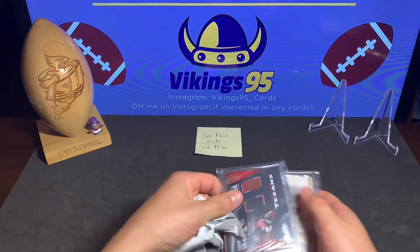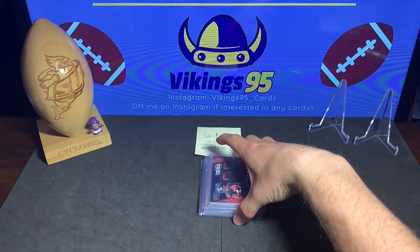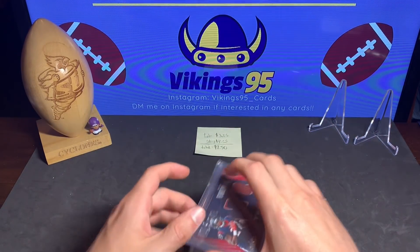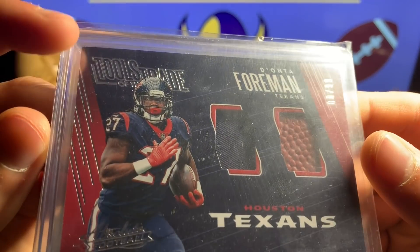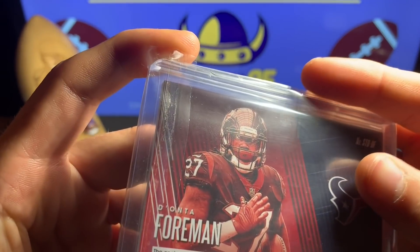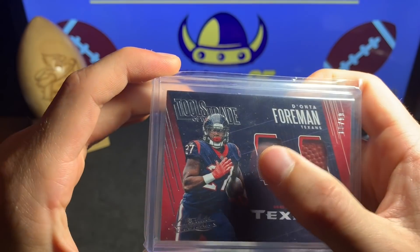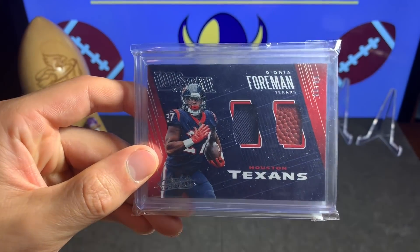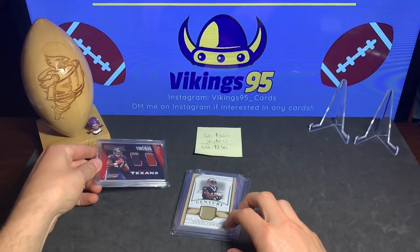Let's start with this card first. These two are saved for something special. The first card of the lot is a Dante Foreman — we got 80 out of 99. Nice little Absolute Football Tools of the Trade patch, pretty sweet, from 2018 Absolute. Player-used material, got a little football patch and a jersey. Not bad, but not the big card of the lot though.